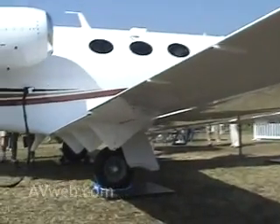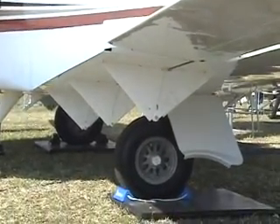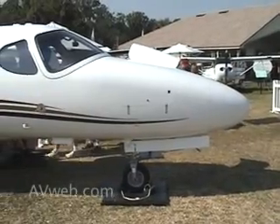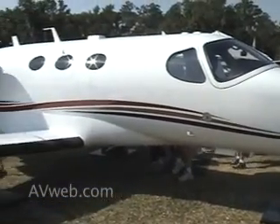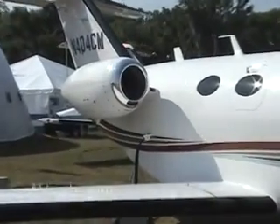Among the aircraft's most impressive features is the fact that all of its amenities and performance are neatly crafted into a package that's just over 40 feet long with a 43-foot wingspan. Those dimensions win the Mustang its place as the smallest in the line of Cessna's jets.